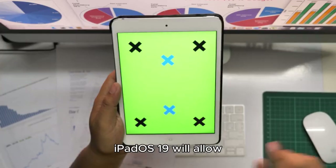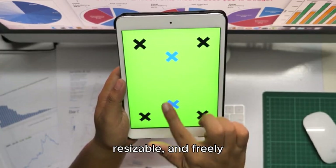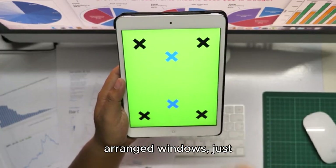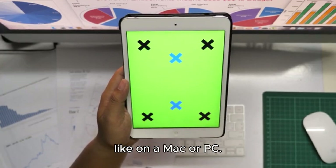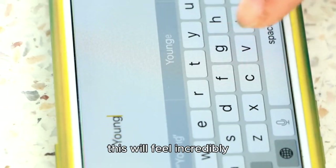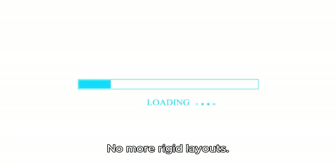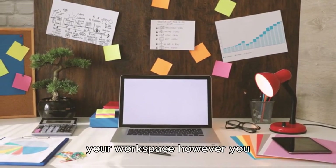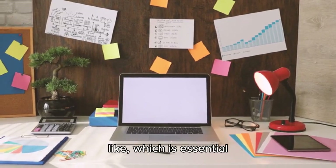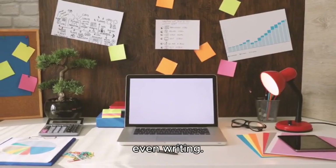That's all about to change. iPadOS 19 will allow for full window management — movable, resizable, and freely arranged windows, just like on a Mac or PC. If you're using a keyboard and trackpad with your iPad, this will feel incredibly familiar and empowering. No more rigid layouts. You'll be able to organize your workspace however you like, which is essential for tasks like editing, coding, data management, or even writing.